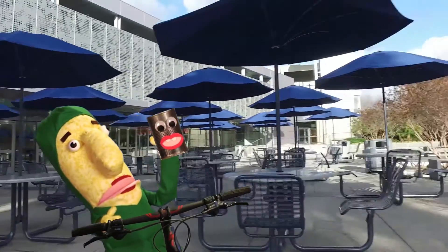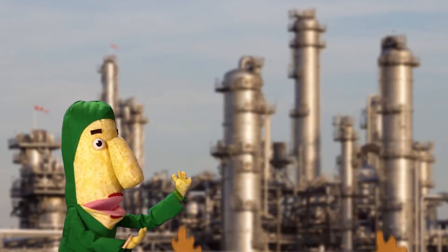Green Ninja! Green Ninja! Bicycle and recycling! Green Ninja! Green Ninja! Never gonna stop until we do this thing! Green Ninja!